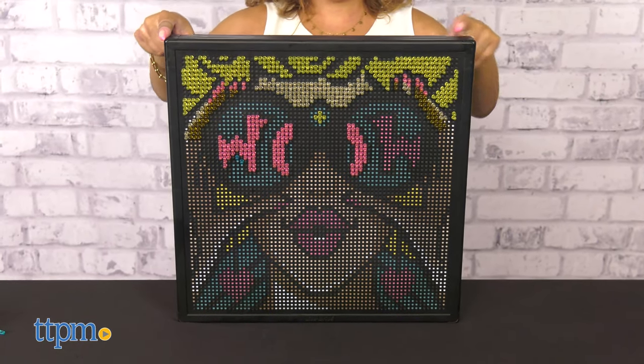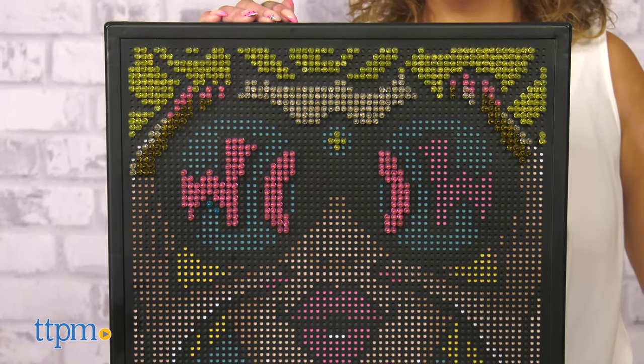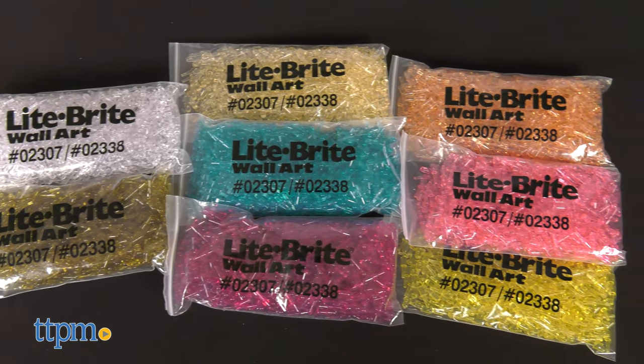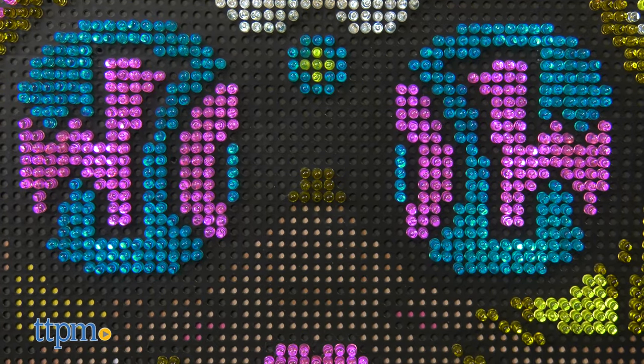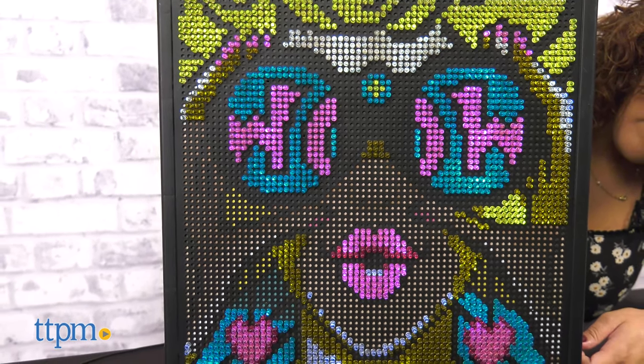This is the largest Light Bright yet. The 16x16 grid features high definition designs with 6,000 mini pegs in 8 assorted colors with 45 LEDs to create your 1950s and 1960s inspired pop art.